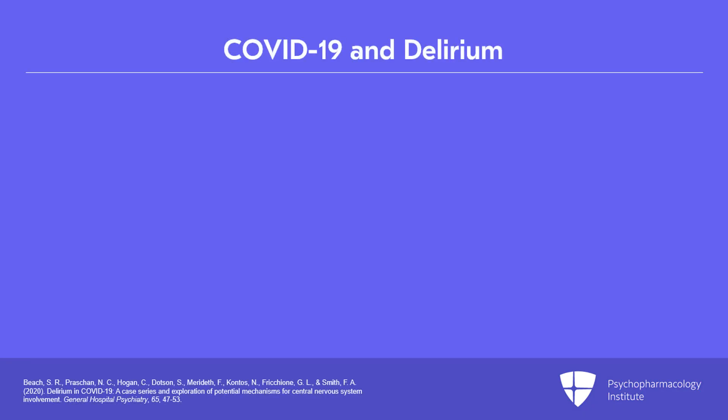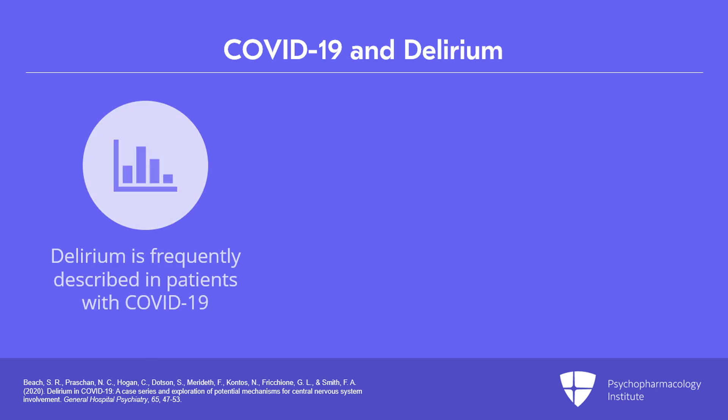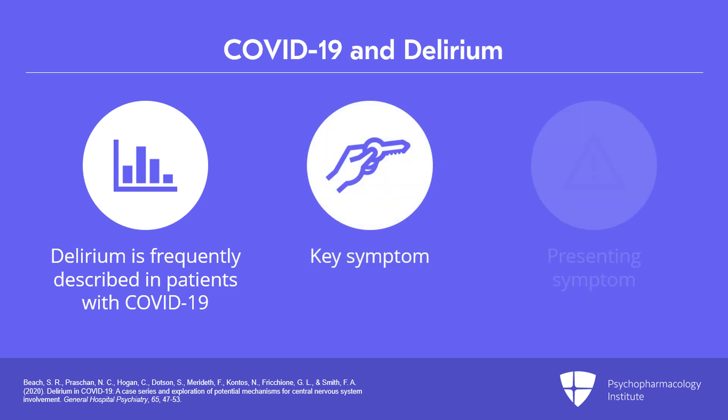The second special consideration I want to talk about is what do we do for delirious patients who are infected with SARS-CoV-2, the so-called COVID delirium. Delirium, as many of you know, is being frequently described in patients with COVID-19. It's actually now one of the key symptoms and may be a presenting symptom.